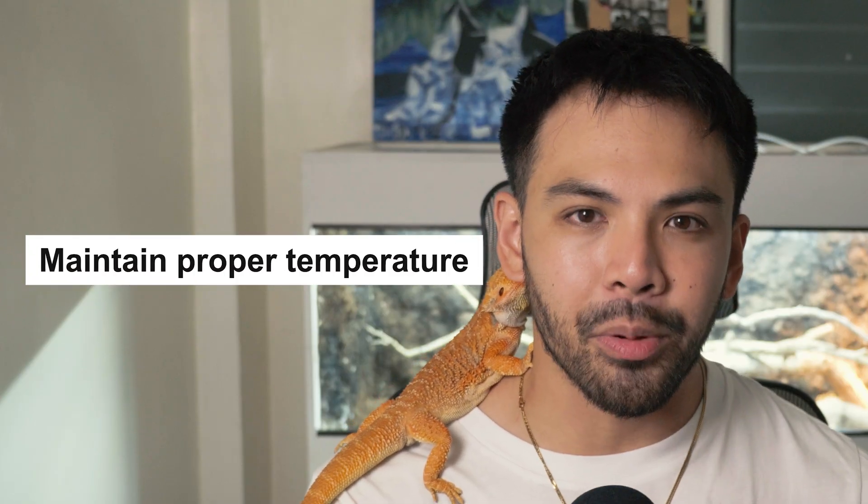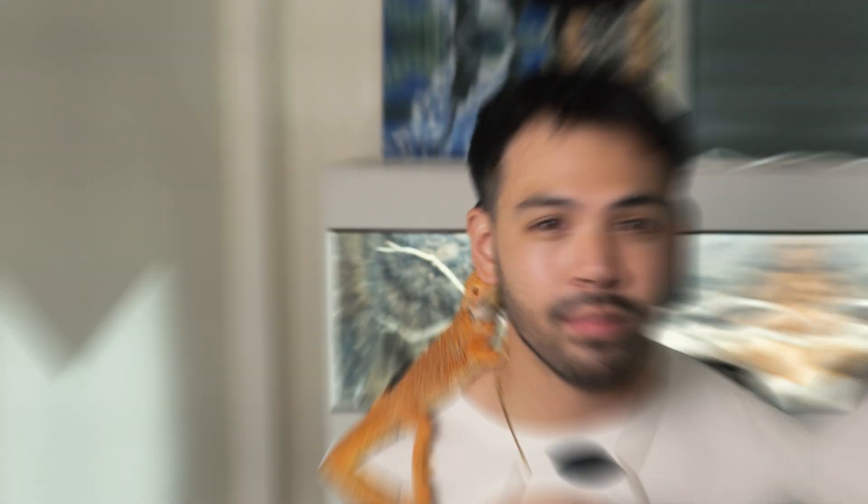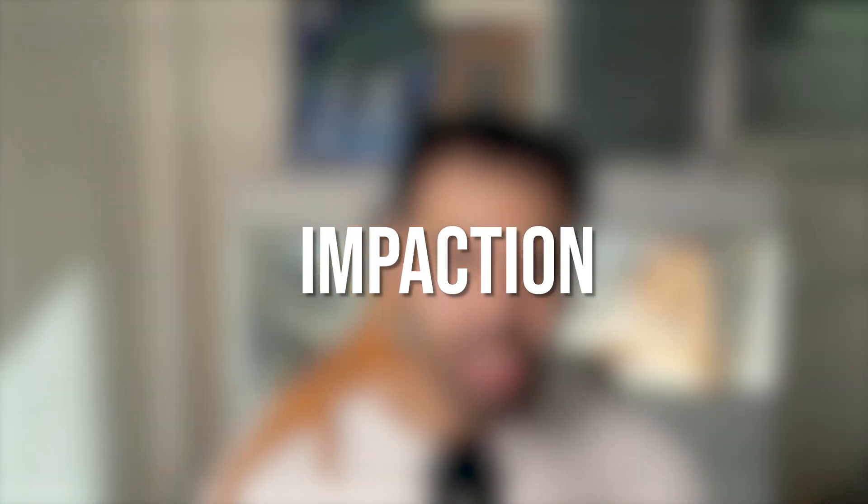To prevent respiratory infections, make sure you clean your enclosure regularly, maintain proper temperature levels — specifically 35 degrees Celsius on the basking or hot side and around 25 degrees Celsius on the cooler side — and keep humidity at about 40%. At number three, we have impaction.